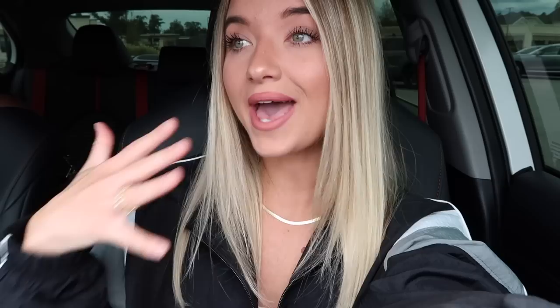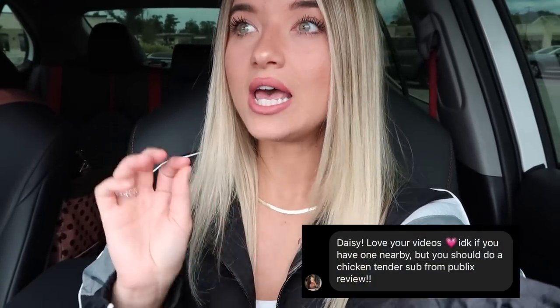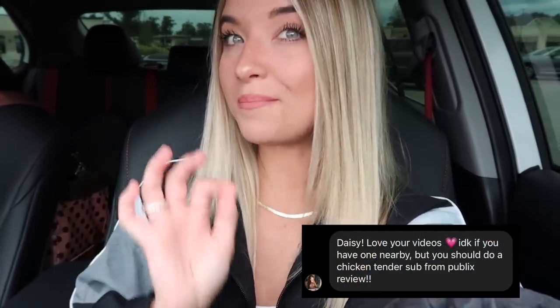A lot of the grocery stores near me — and I'm sure in other places as well — serve hot bar food. They also have different counters where you can go and order a sub or sandwich and they will make it right then and there. I do have a suggestion from a girl on Instagram who suggested getting a chicken tender sub from Publix, which is a grocery store near me.